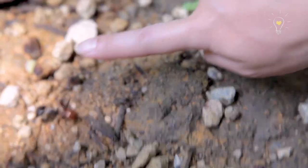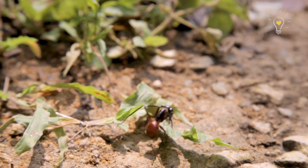This is the giant forest ant, and like its name suggests, you can only find it in the forest. Oh, it's on your leg!